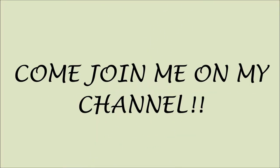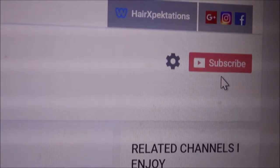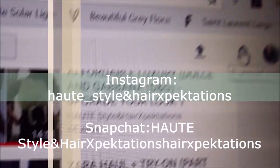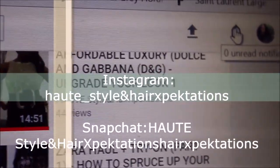Just a quick note: if you just clicked on my video and you're new, please click the red subscribe button — it's free. Then click the notification bell and you'll be notified whenever I upload a new video. Thank you guys so much.